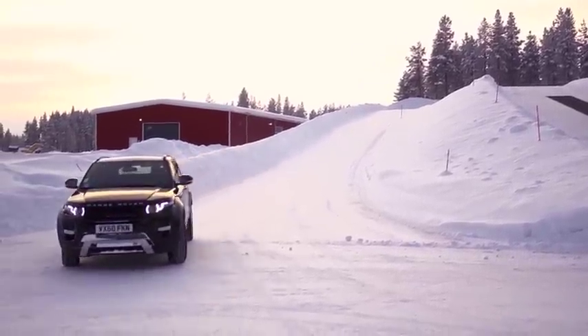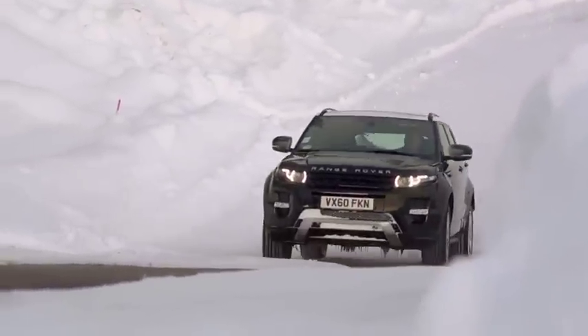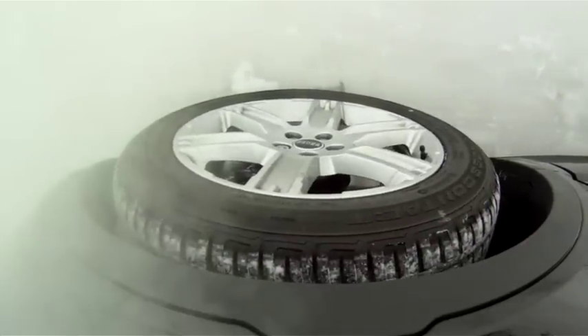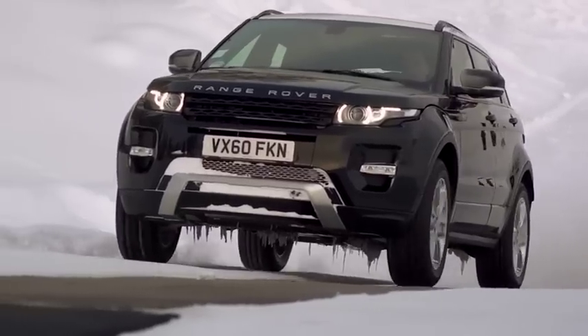The hill start assist function on the Range Rover Evoque has two elements to it. The first occurs when the driver brings the car to rest on a slope that he wishes to ascend. The driver-generated brake pressure is held in by the hill start assist function when the driver releases the brake pedal, such that the driver can then generate enough engine torque on the accelerator pedal to ascend the slope.